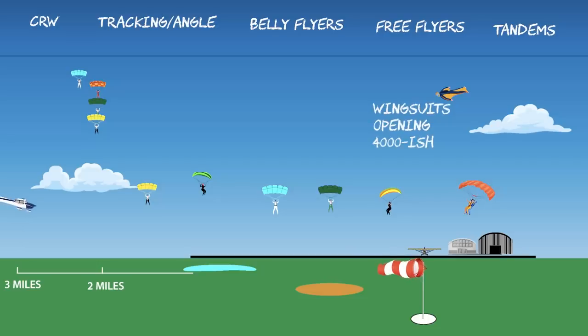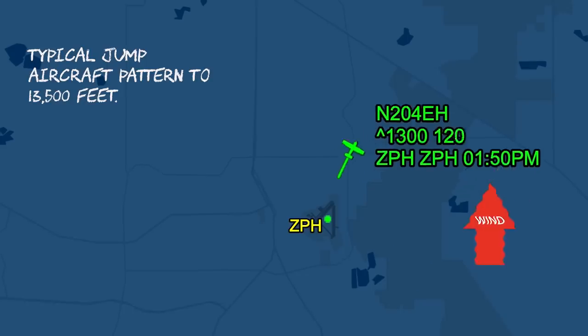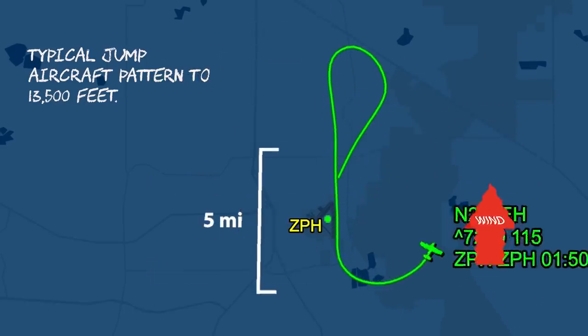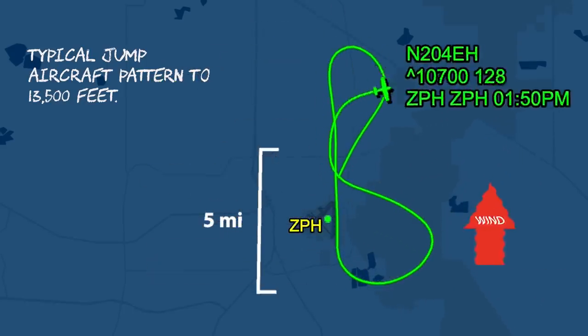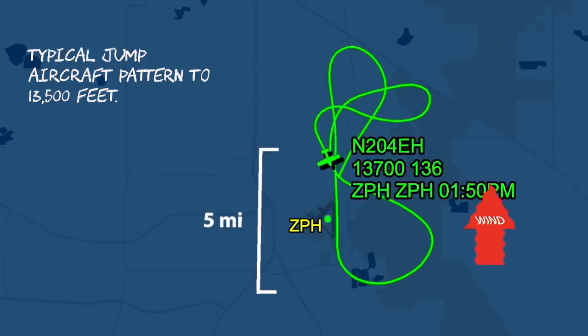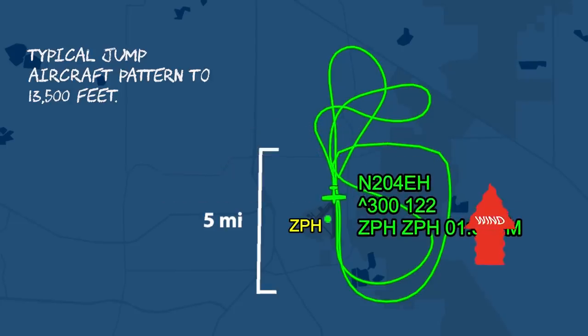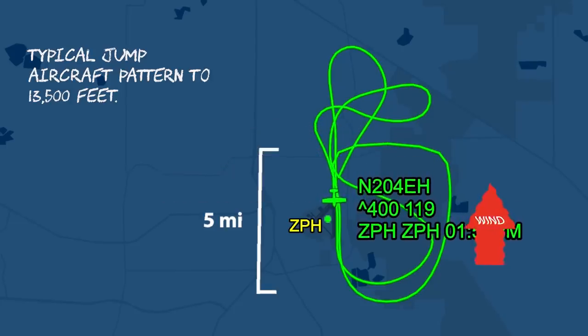Don't be afraid to ask ATC, and don't be afraid to ask the jump pilot either. And here's an idea: ADS-B. You've probably got ADS-B out, but it's cheap to have ADS-B in and run that on a moving map or an app. You'll see where the jump aircraft is and its altitude, and that's a good hack on where the skydivers will be.